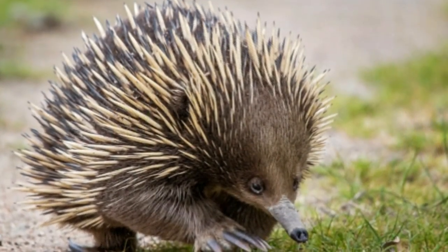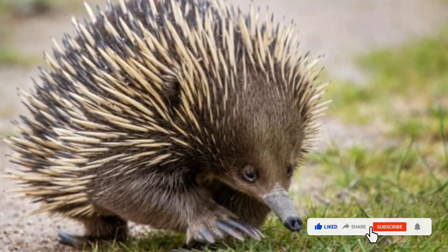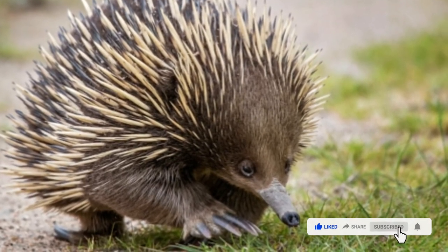Echidna. Echidnas are sometimes referred to as spiny anteaters, and their unusual appearance and characteristics have fascinated scientists for hundreds of years.